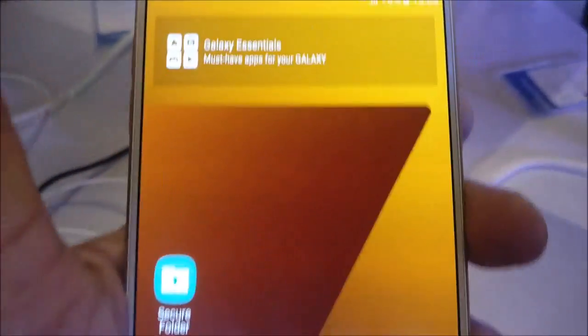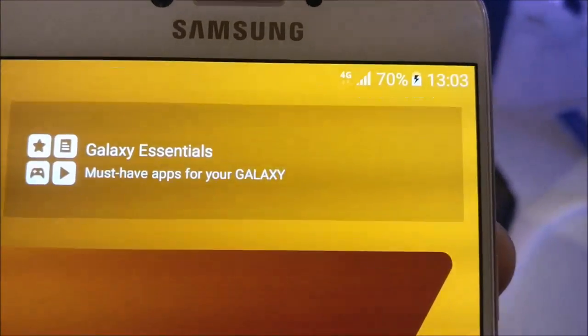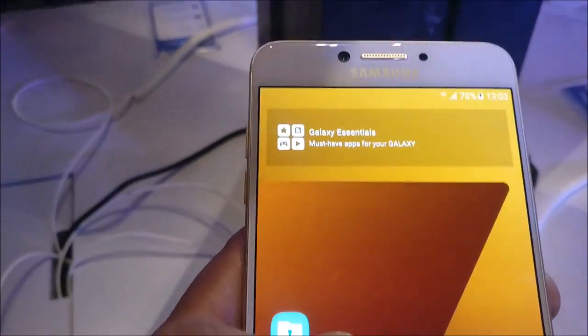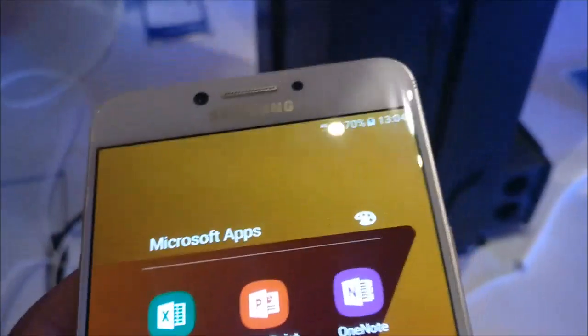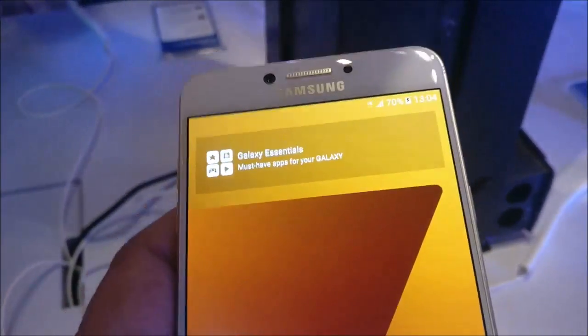This phone has dimensions of 156 x 77.2 x 7 mm and as mentioned it is a lightweight phone. This phone is priced at 27,990 rupees and it will start selling exclusively on Amazon from April 11th.